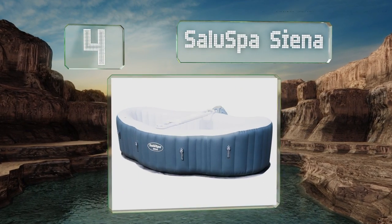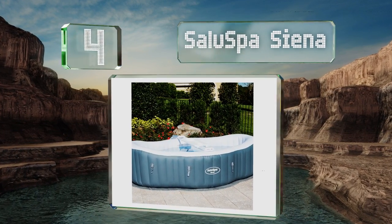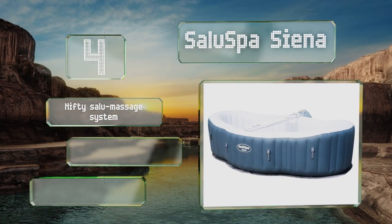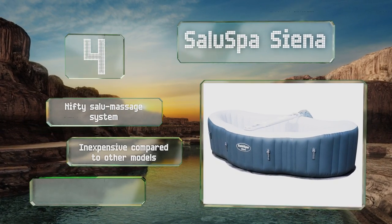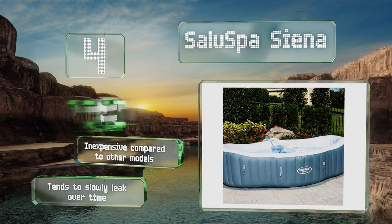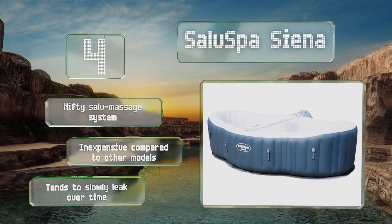Halfway up our list at number four, if you want to relax after a long day without having to sacrifice a ton of space, the Salue Spa Sienna is an inflatable model that's easily stored when not in use. It comes with a powerful pump, so don't worry about doing all that huffing and puffing. It's equipped with a nifty Salue massage system and is inexpensive compared to other models, however it tends to slowly leak over time.